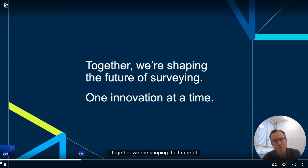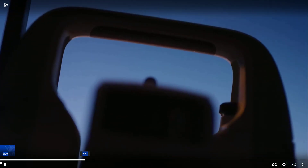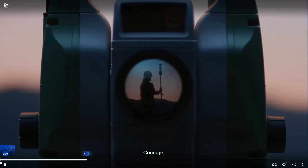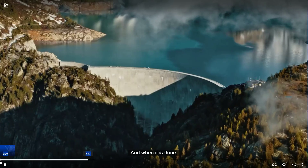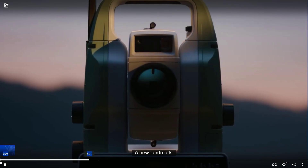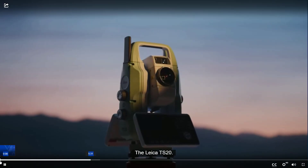Together, we are shaping the future of surveying, one innovation at a time. It's built in us — the need to explore, to define what's out there, to put something on the map, knowing it's right. It takes skill, courage, and countless hours in the field. And when it's done, it stands monumental. A new landmark. A legacy. The Leica TS20.